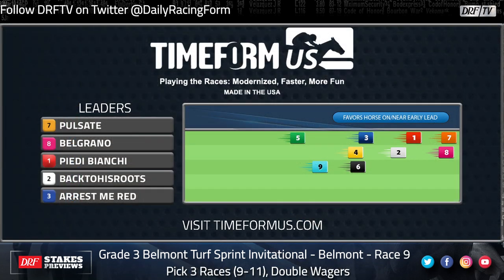As you can see from my morning line, it's a pretty competitive field. I made Back to His Roots the slight favorite at 3-1 over Pulsate. Both of those horses are going to have to get some early position. As we look at this Time Form US pace projector, the two horses shown on the front end, Pulsate and Belgrano, are not exactly front-running types. Maybe Piedi Bianchi goes to the front from the rail — she's a mare competing against the boys as a long shot.